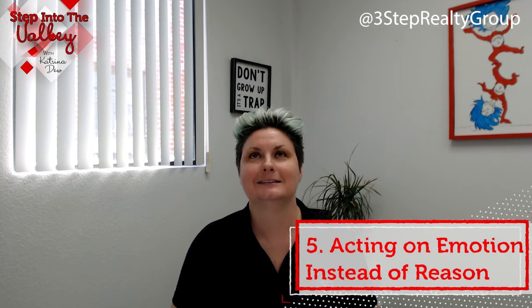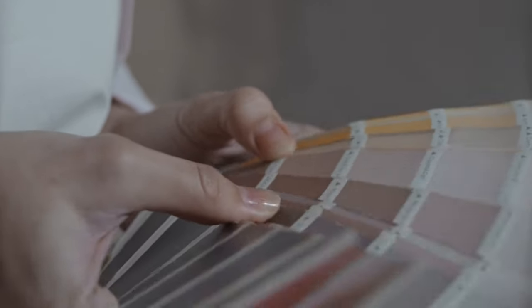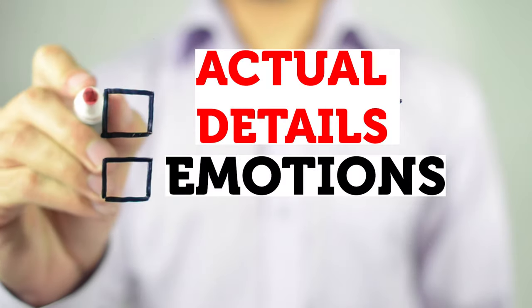Number five: acting on emotion instead of reason. This one is a tough one, especially if as a seller you've lived in the home for many years — the touches you made because you love that color or that upgrade finish, or because you raised your kids or grew up there — there's that emotional connection. But when buyers come in, they're not thinking about your past and your history. As much as I hate to say it, they don't really care. What they're looking for is whether it will work for their family and what touches they can make for themselves. Please do your best to not make decisions based on emotions, but work on actual details with your agent. A great realtor can help coach you through all of that.